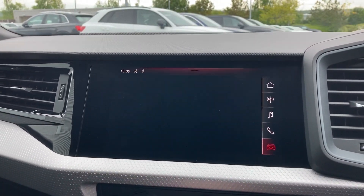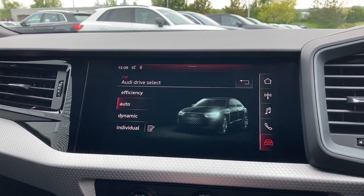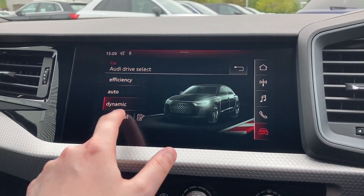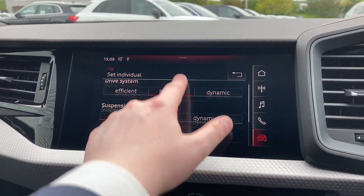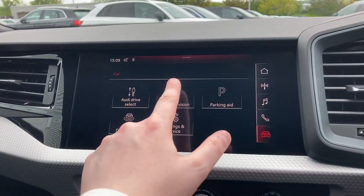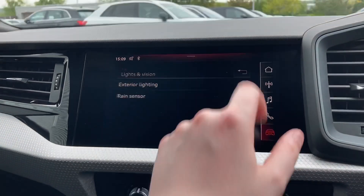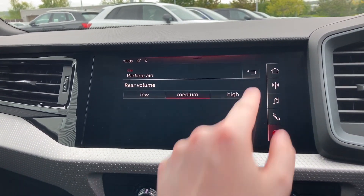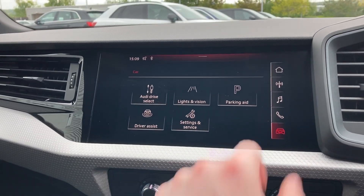We also have the Audi Drive Select system, letting you choose between efficient, auto, dynamic and individual driving styles. We also have the information for this car's lighting and parking aids, allowing you to set a different volume for the rear and front parking sensors.